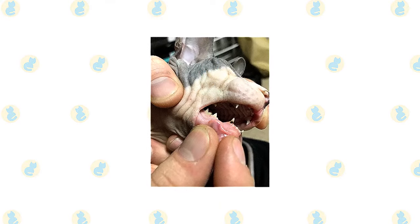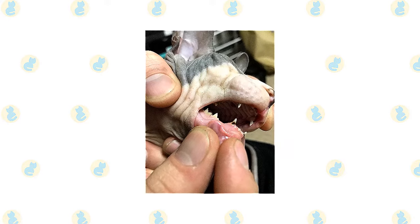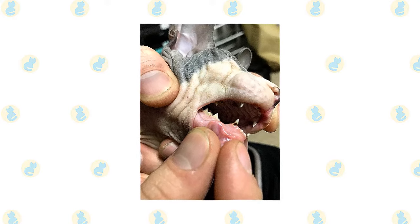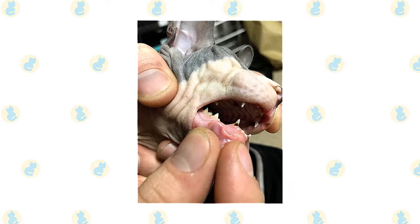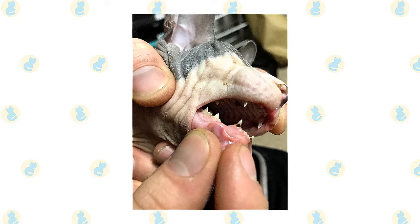Brush their teeth to prevent periodontal disease. Daily dental hygiene is best, but weekly brushing is better than nothing. Wipe the corners of the eyes daily with a soft, damp cloth to remove any discharge. Use a separate area of the cloth for each eye so you don't run the risk of spreading any infection.